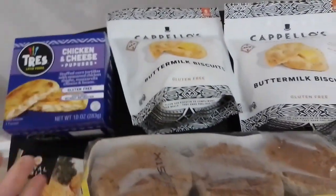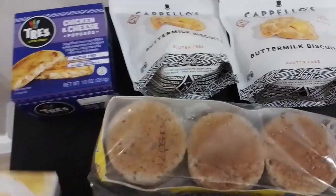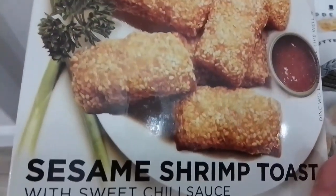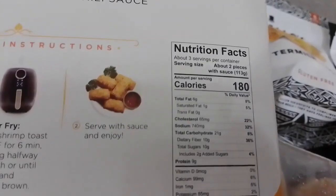We also got Royal Asia sesame shrimp toast. We love the Royal Asia brand and this one is $5.75. Here are the nutrition facts and ingredients.